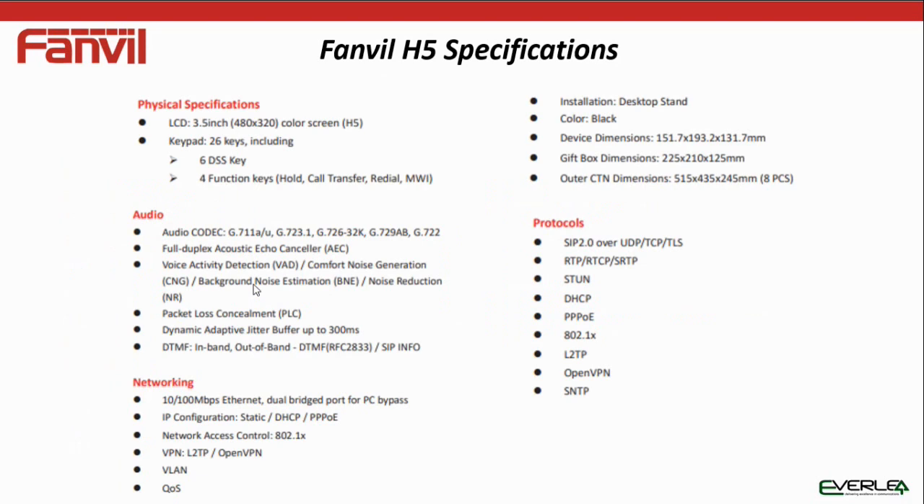Some more technical information: your various codecs available, right through to G.722, half-duplex, packet loss control, DTMF options. It's a 10/100 bridged for PC. It also supports VPN — L2TP and OpenVPN.